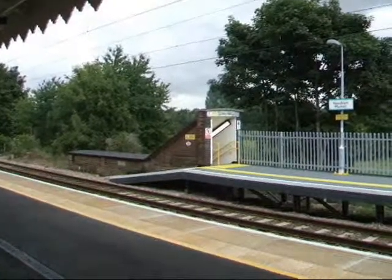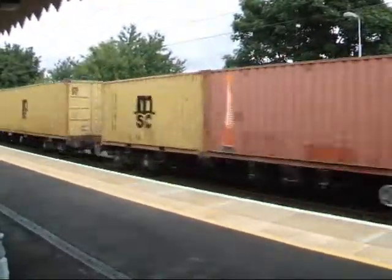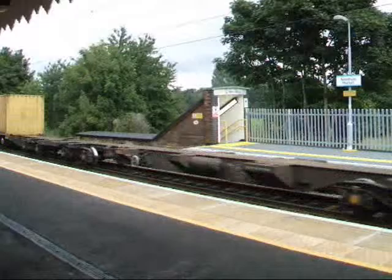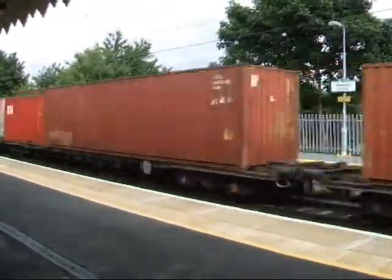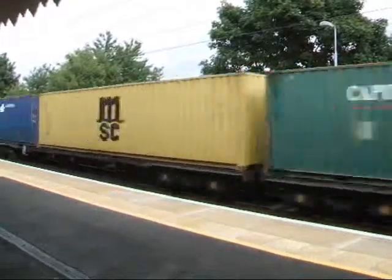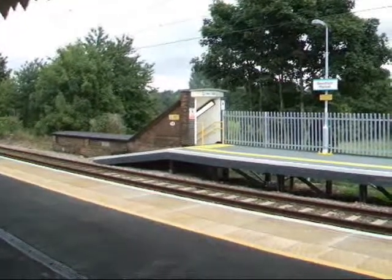Here comes our first freight train of the day, pulled by GB Railway Class 86. Here we go. What an awesome sight. Now that was quite fully loaded. Brilliant.